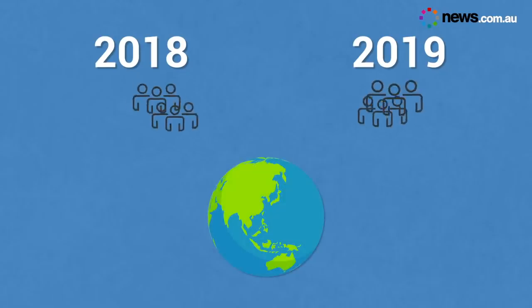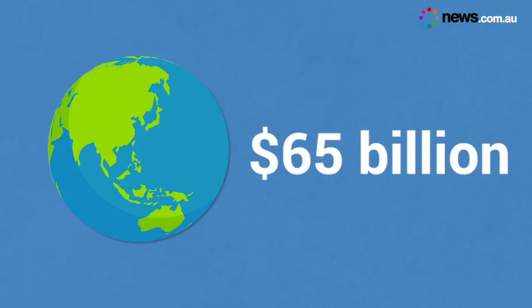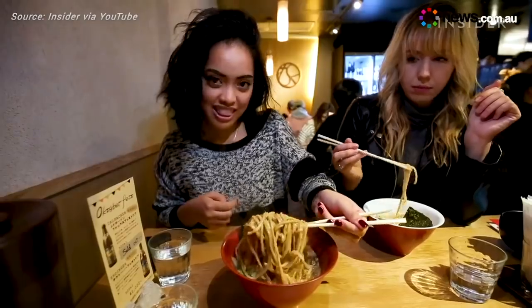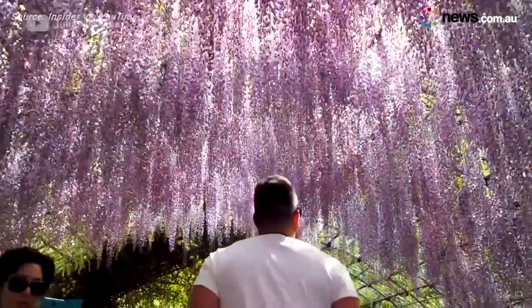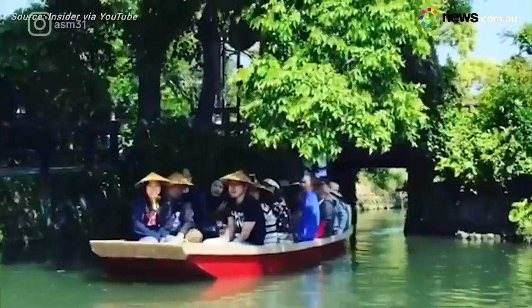It's no secret that Australians love to travel. Between 2018 and 2019, more than 10 million of us took an overseas trip, spending a total of $65 billion abroad. As holidaymakers now seek to start planning a getaway in their own backyard, with almost one in three Aussies intending to stay local and support our tourism industry, you don't need a passport to experience the best bits of Japan.